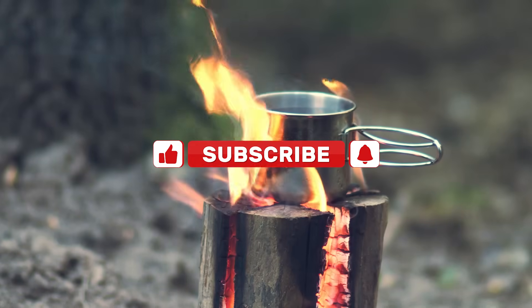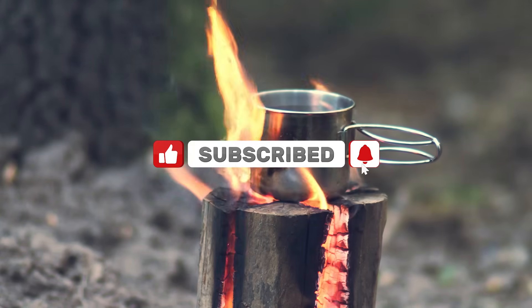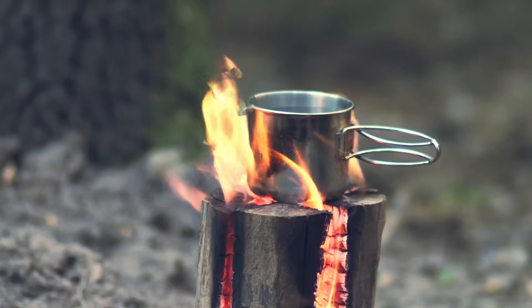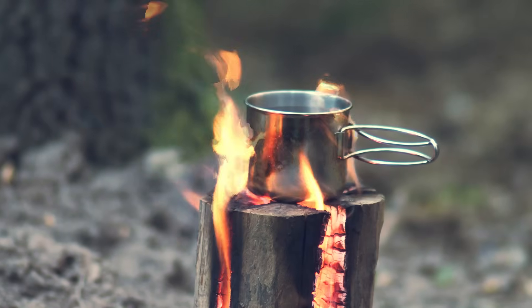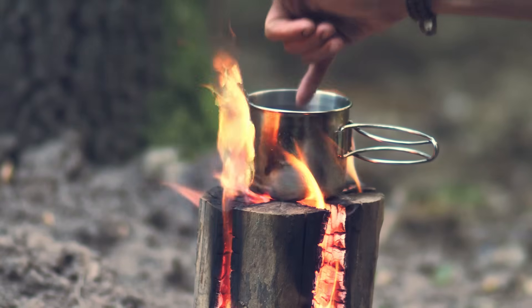If you learned something from this video, consider subscribing. I explore forgotten techniques like this every week, showing how medieval people solve problems that we still struggle with today. And if you want to see more content about fire making techniques from history, let me know in the comments.